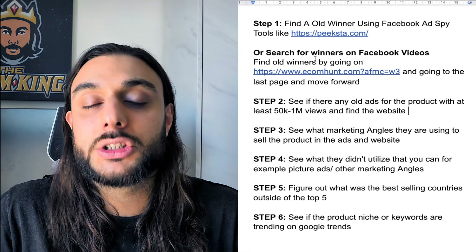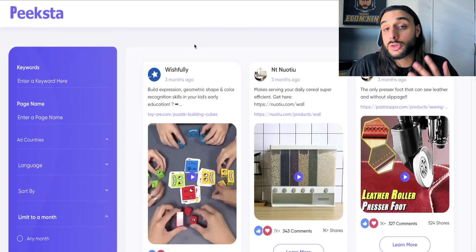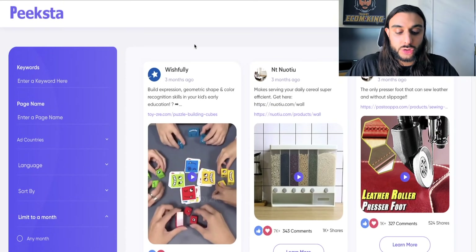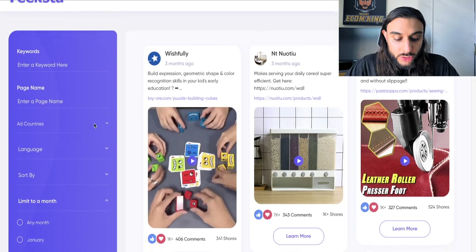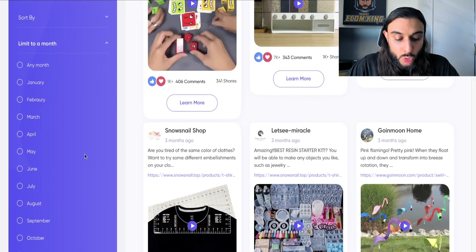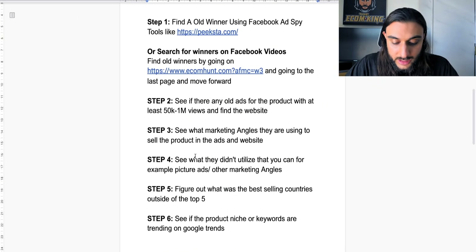Step number one of this tutorial is going to a Facebook ad spy tool like Peekstra. It's my choice, but you don't have to use it. What this tool does is show me loads of different Facebook ads that are doing really well at the moment. This is a paid option, but I will be showing the free option in the next few minutes. For those with the paid option, you want to go to where it says December or old ads, filter by it, and look for ads with at least 50K views or 1 million views and find their website.